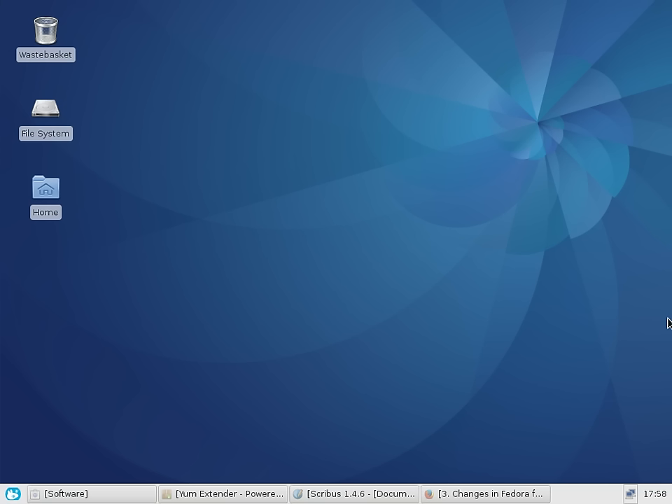Hey guys, so a couple of days ago I put out a video outlining my first impressions of Fedora 25 with the default GNOME desktop environment and I was very, very, very impressed with it. And also kudos to Fedora for being the first major distribution to ship with Wayland as standard.